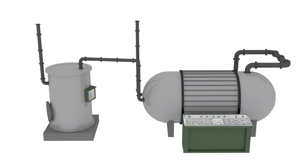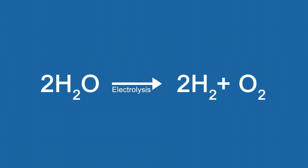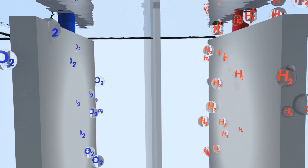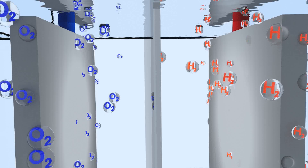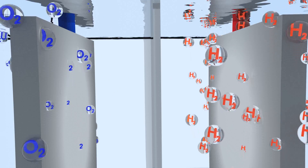The first step in this process is the electrolysis of water. During the water electrolysis process, two water molecules are split into two hydrogen molecules and one oxygen molecule using electrical energy. The oxygen is a by-product of the process and will not be used — it can either be sold or released into the atmosphere.